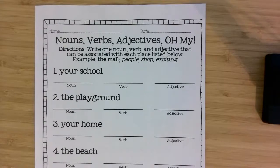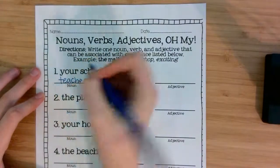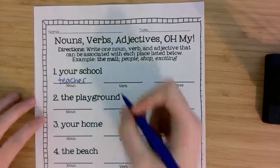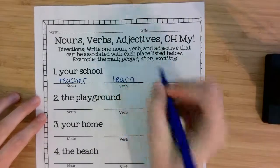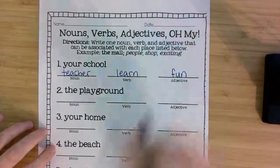So let's do number one together. Your school. The noun — person, place, or thing — could be the teacher. I'll give you time to write the noun, and if you're done writing, you can think of a verb. Something you do at school. We learn at school. And something that describes our school — I'm going to say school is fun. I hope you agree.